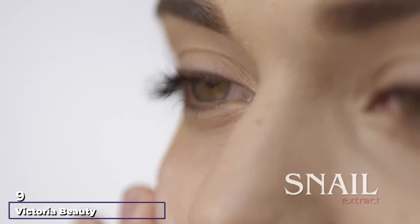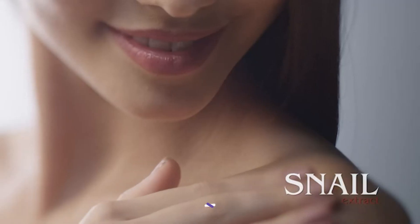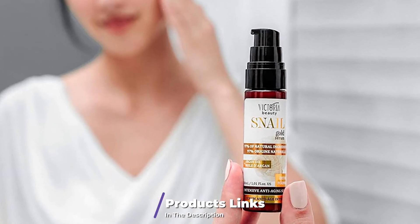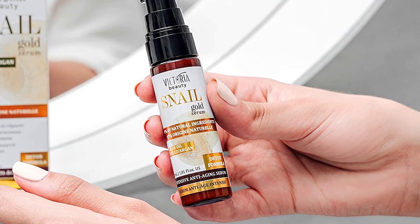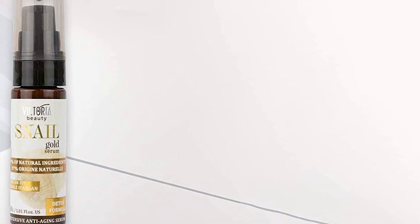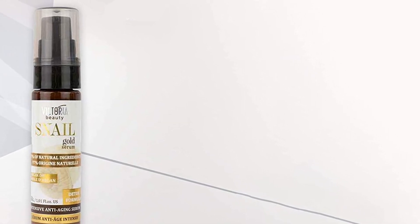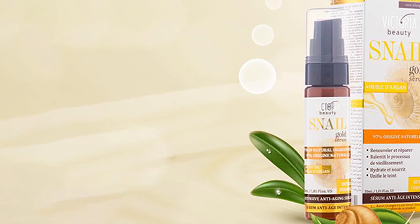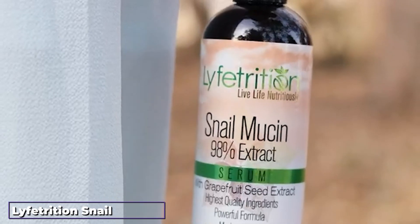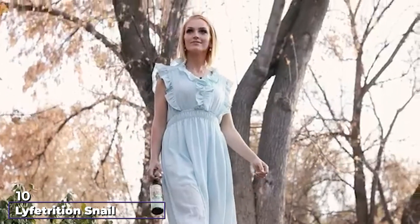Next, at number nine, we have Victoria Beauty Snail Gold 99 Natural Anti-Aging Face Serum. This is one of the top Korean serums formulated with snail extract. It contains retinol that reduces signs of aging, vitamin C that enhances radiance, and vitamin E that protects the skin barrier. It also contains collagen and elastin that strengthen the skin and improve its resilience, while glycolic acid and hyaluronic acid exfoliate and hydrate the skin respectively. The serum is loaded with essential oils, botanical nutrients, vitamins, minerals, and antioxidants that help brighten and rejuvenate your skin.